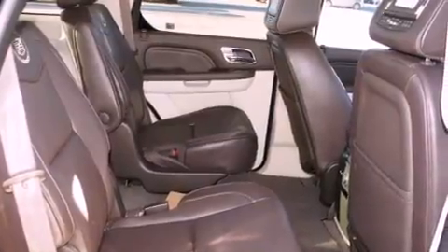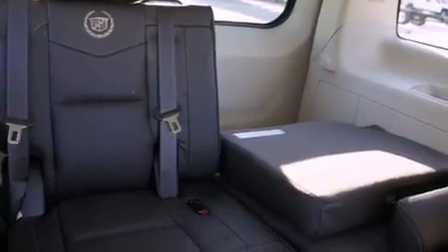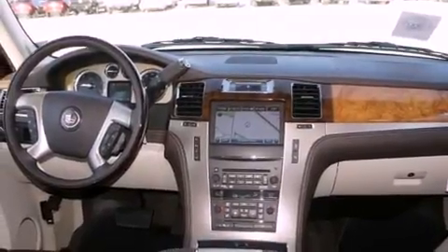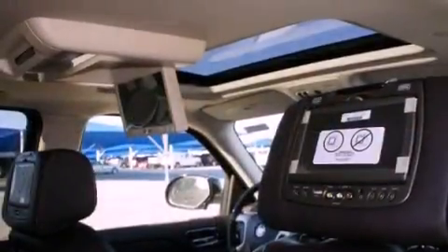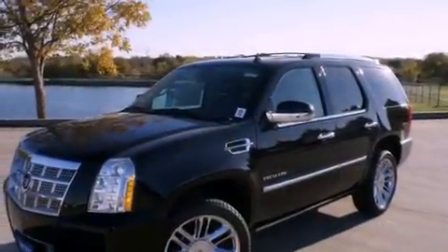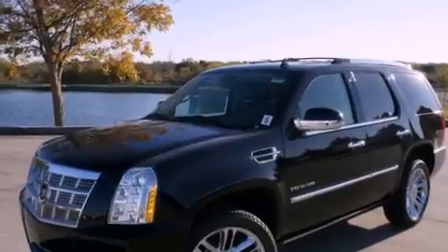The following features are also included: memory settings for the seat's positions so you can recall your favorite alignment with the push of one button, a power passenger seat, a home link feature, a digital information center, wood trim interior accents, running boards, a security system, a traction control system, air vents for rear-seated passengers, and cruise control.